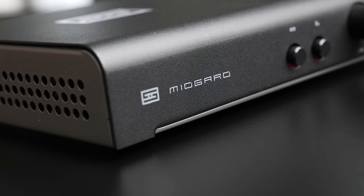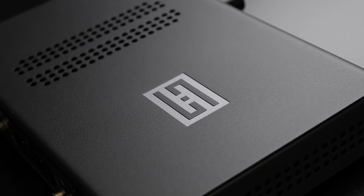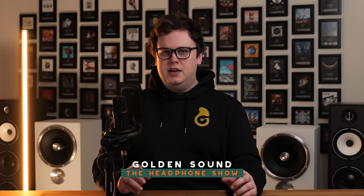The Midgard is a new headphone amplifier from the company that will get this video monetised if I say their name in the first 30 seconds or so, and it's got quite a few big changes from the Magneus that it is replacing, including an interesting claim about not just being a low distortion amplifier, but reducing the distortion produced by your headphones.